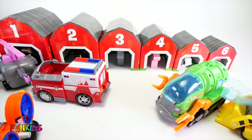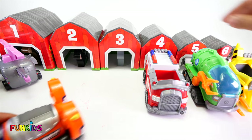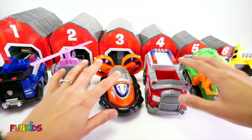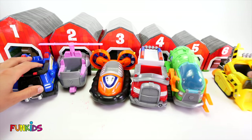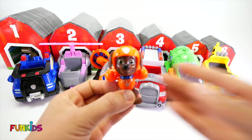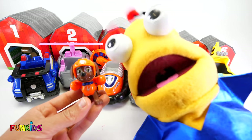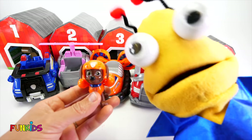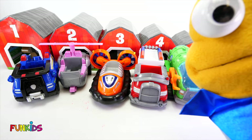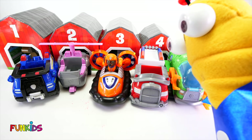Now that we have all of our animals in their barns, we need to find the Paw Patrol and put them in their right vehicles. Let's start with Zuma. Little earthlings, we need to match the Paw Patrol up with their right vehicles. Which one looks orange like Zuma? This one? Yep, that's Zuma's vehicle. Woohoo!